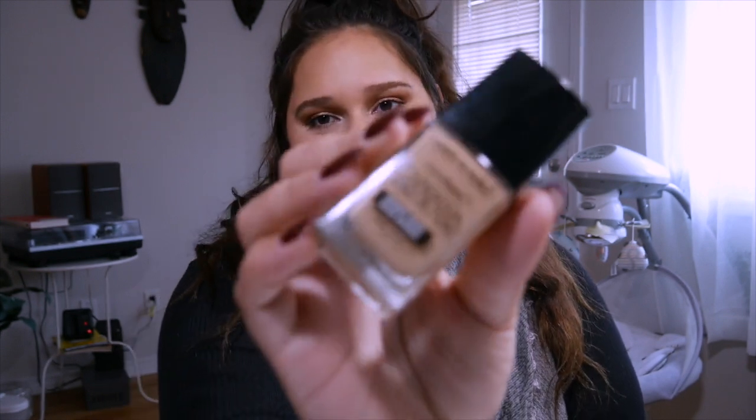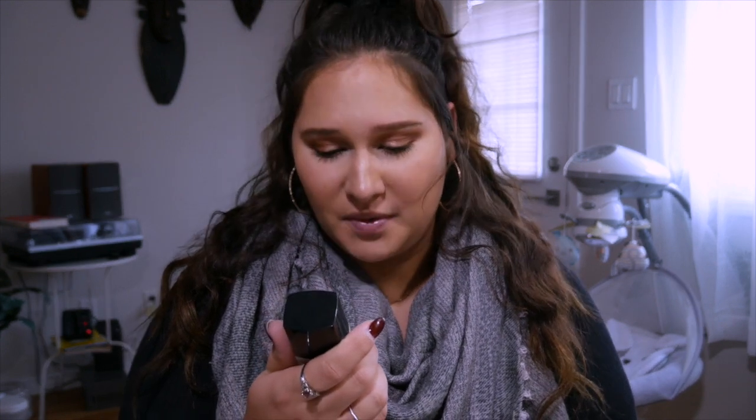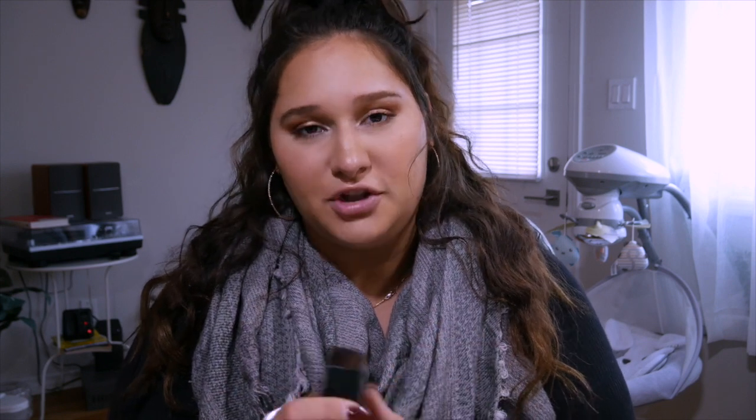This one is the Wet and Wild Photo Focus Foundation in the color Bronze Beige. It says tested under seven light conditions with top smartphone models, with and without flash, so it's supposed to be goodbye photo flash. Basically when you put this on, it doesn't reflect the photo flash the way a lot of foundations and concealers do. So this is really good. I'm wearing it today and this is my first day trying it — so far so good.